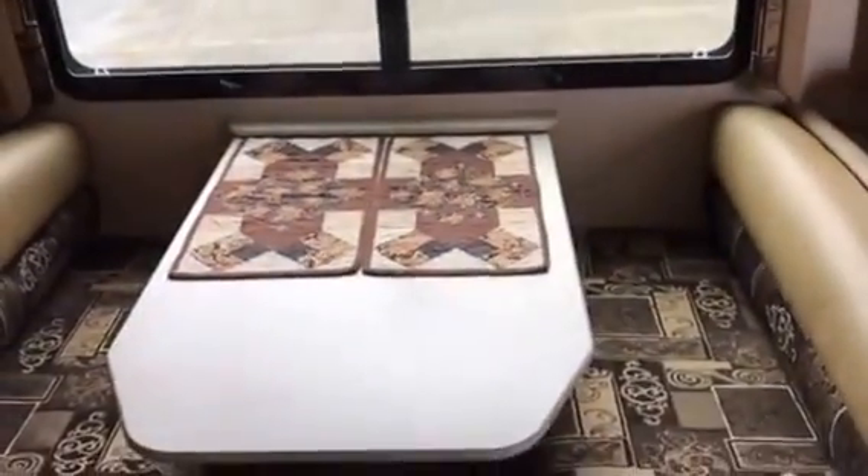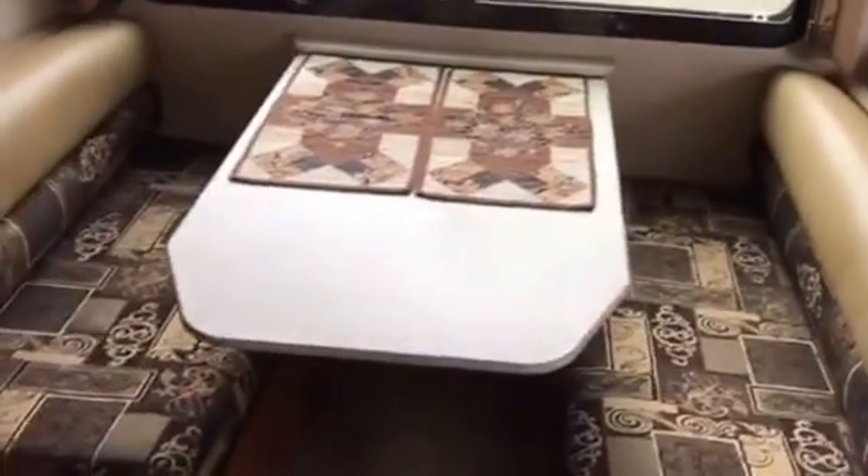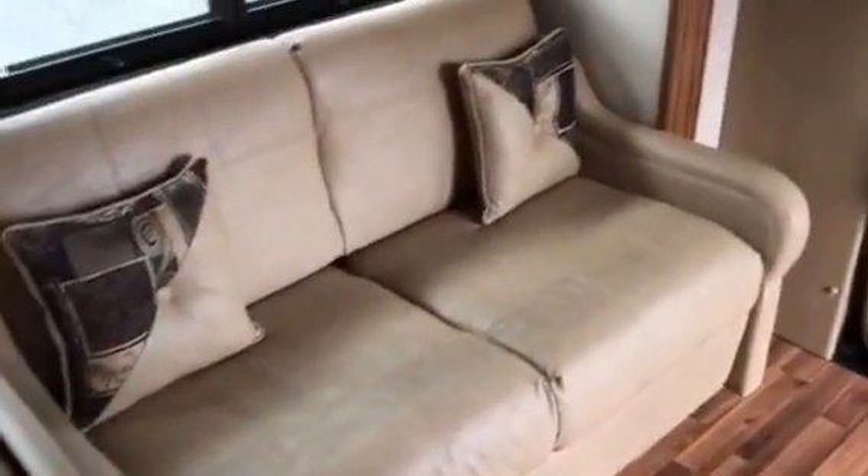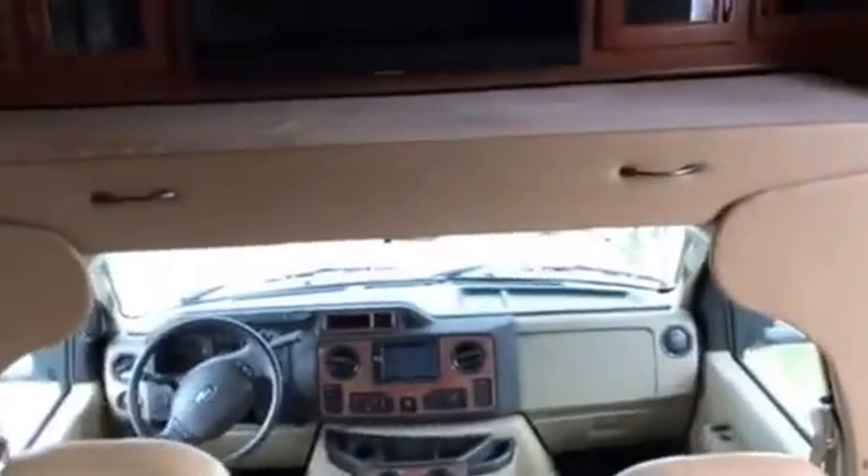It has a dining area that folds down for a bed if you need it. You also have a sofa that folds down for a bed, and up above in the overhead you have a bunk that slides out or in — slide it in if you don't want it, or out for an extra bed space.